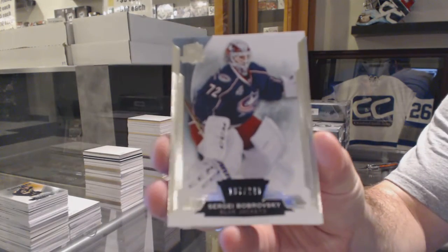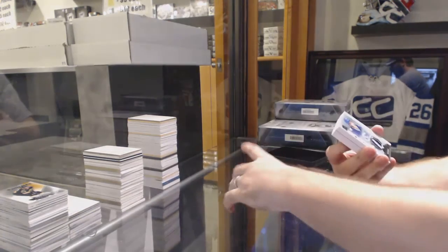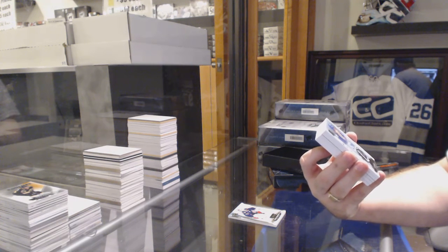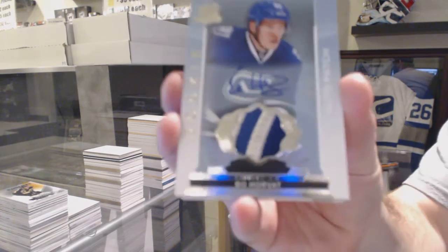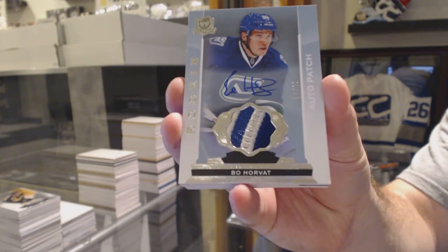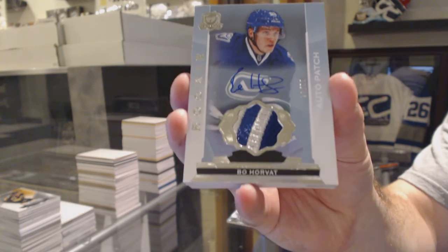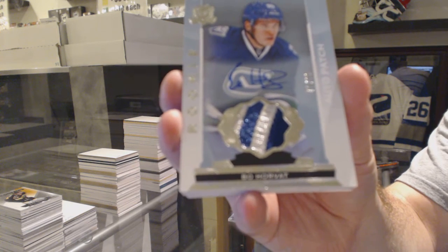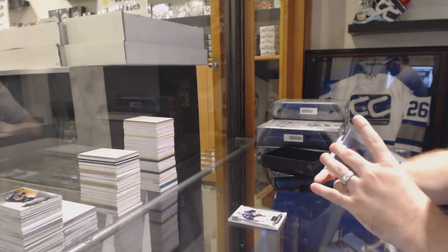Starting off for the Columbus Blue Jackets, 249, Sergei Bobrovsky. And we've got number 70 of 99, short print rookie patch auto for the Vancouver Canucks, Bo Horvat. Bo Horvat for the Canucks, number to 99 on the first pack, second card in. That's pretty sweet.